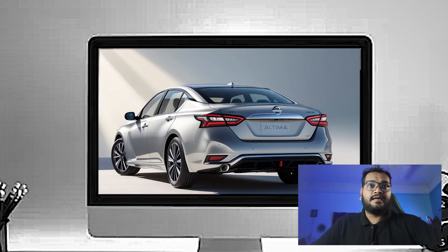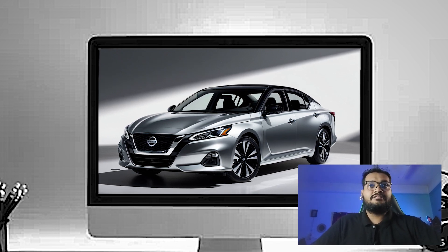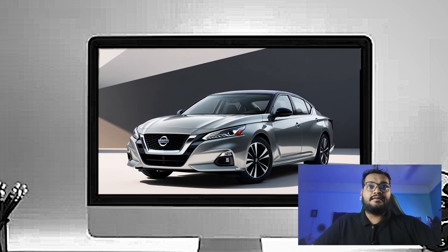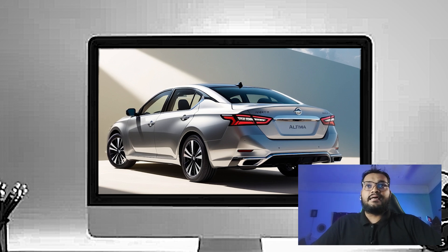The chrome accents around the windows and door handles add a touch of sophistication, while the sweeping roofline gives the sedan a sleek, coupe-like silhouette. At the rear, the Altima keeps things slick and modern. The LED taillights are wide and wrap around the side,